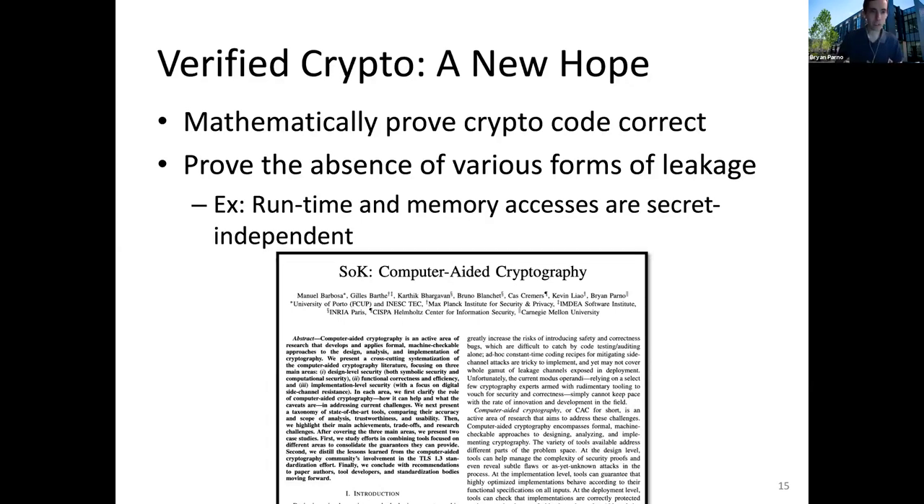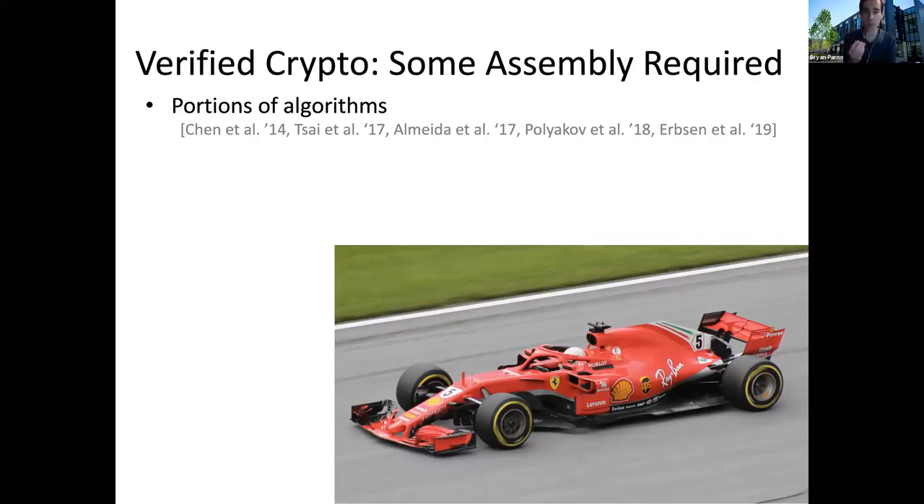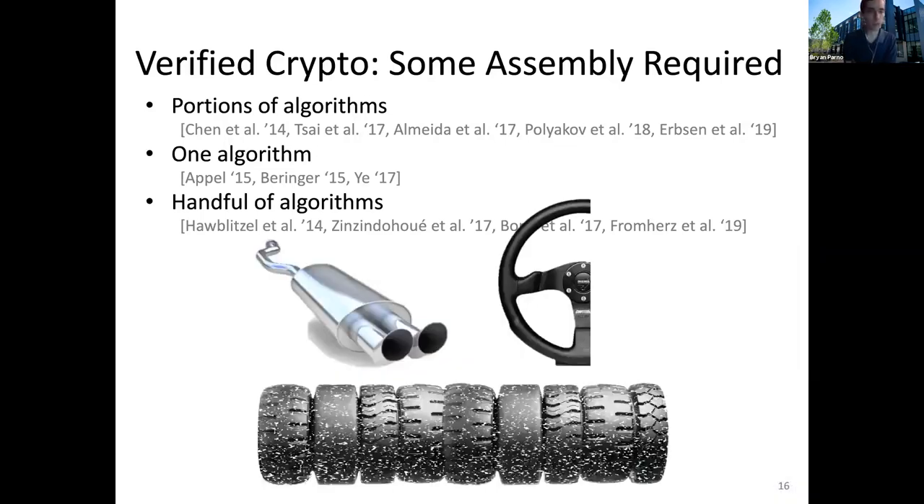Unfortunately, if you dig in a little bit more, you'll notice there's actually a fair bit of work required — a gap between what people would like and what has actually been done in the literature. A lot of the work, while very interesting academically, has only verified portions of cryptographic code. For example, Fiat-Crypto is a very cool system for verifying elliptic curves, but it doesn't do encryption on top of the elliptic curves — just the curves themselves. Or in some cases, the verification is only of a single algorithm — it proves SHA-256 is good, but if you want SHA-512, you're out of luck. What we wind up with is instead of having the brilliant race car of your dreams, you get something like half a steering wheel, a muffler, and a whole lot of tires, but you're missing the engine and the driver's seat.